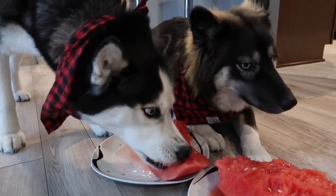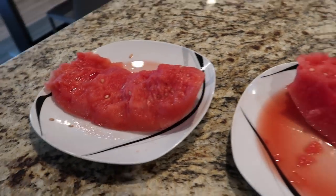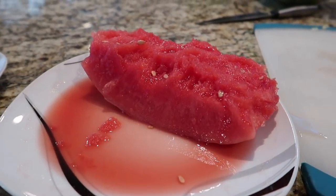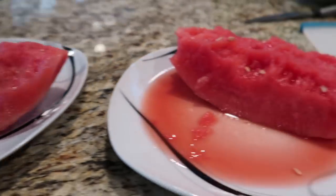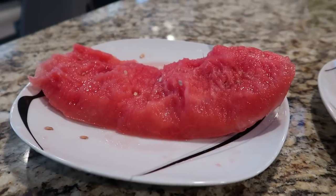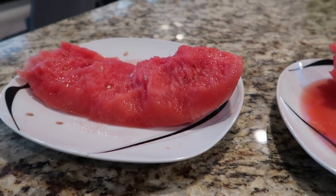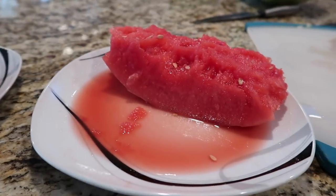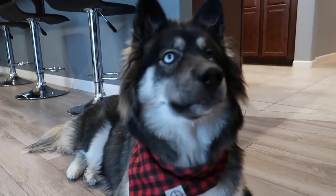Uh oh, they might be switching watermelons. Hey, no, that's enough. Alright, so here is Skye's plate and here is Kakoa's plate. And I think Kakoa is the winner. What do you think? You think Kakoa's the winner? Alright, well there you guys have it. Kakoa is the winner of the watermelon eating contest. Kakoa, how do you feel bub? Was that delicious? Got a big ol' mess to clean up now.